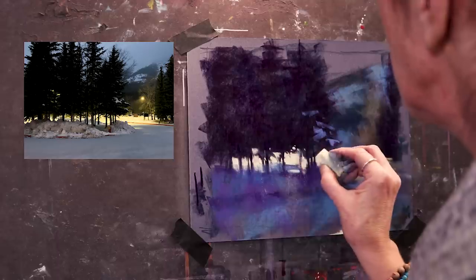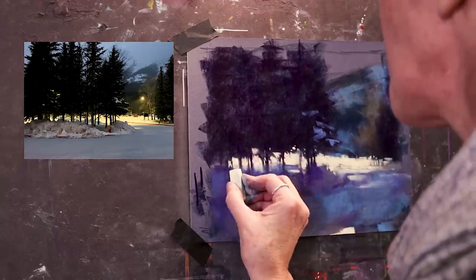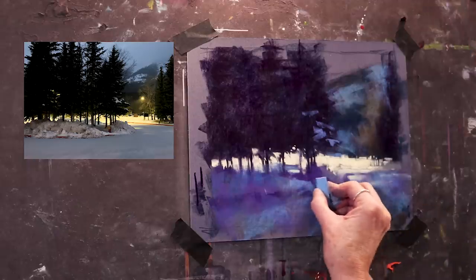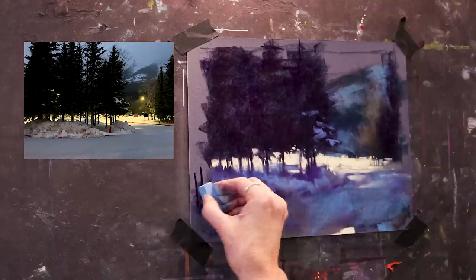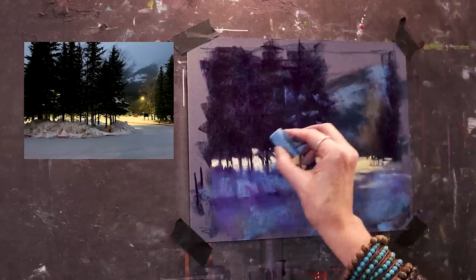I'm just playing with this, picking out some negative shapes to get the character of those pines. Don't need to go too crazy. I'm building this a little bit more. I definitely just have to keep what's in shadow in the shadow. I'm picking out some more of these little shapes up here, and just a little bit more snow on the branches here and there.